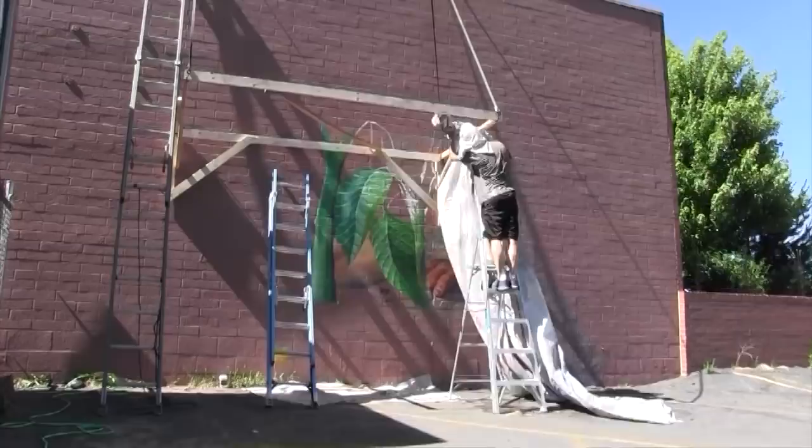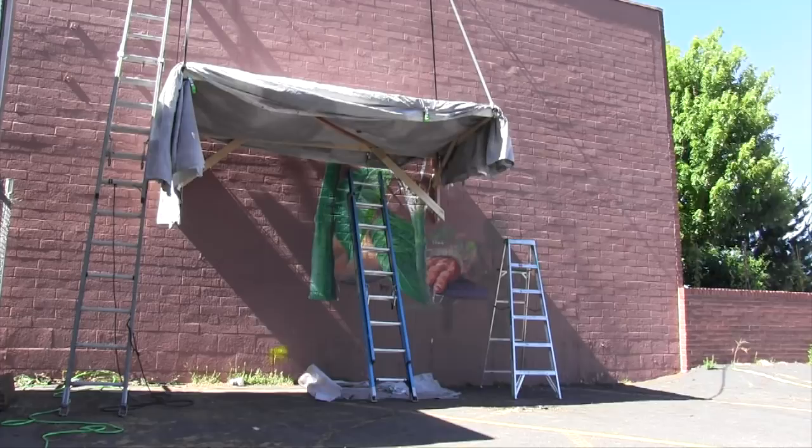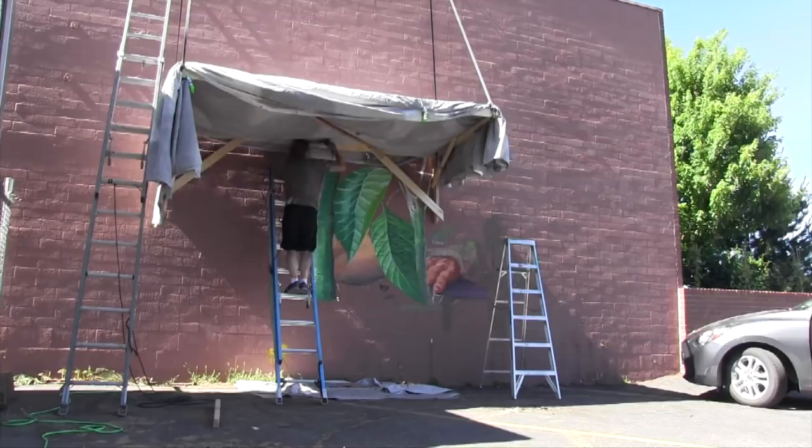From here on out we've got maybe eight days left of painting. Now we have shade to work in, so we're going to make good progress.